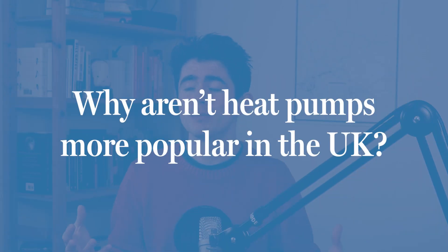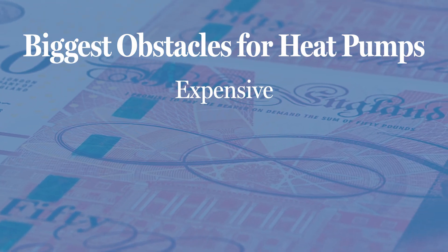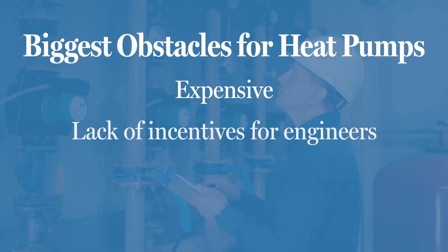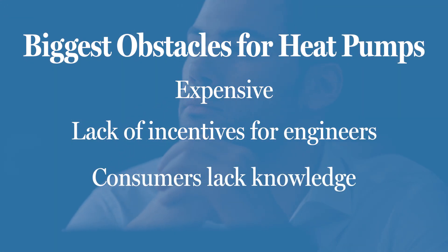Given heat pumps are a mature technology and are set to be the future, what's slowing them down from becoming widespread? Why aren't heat pumps a hot topic among the UK public? Well, they're expensive, even with grants. Engineers don't have enough incentives to retrain to install them, and consumers don't know enough about them. Right now, polls show that only a third of homeowners are interested in installing a heat pump, and that their biggest concerns were over the installation costs.